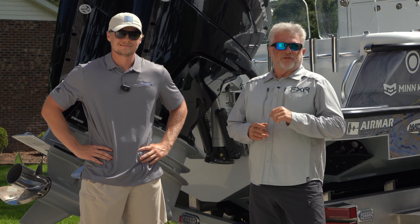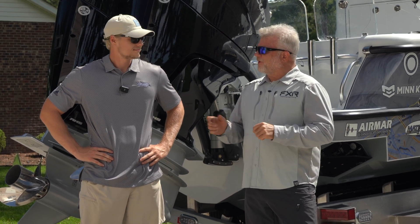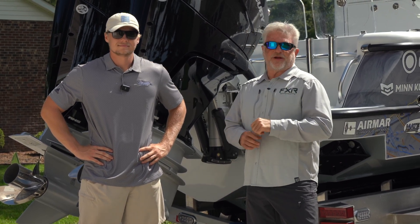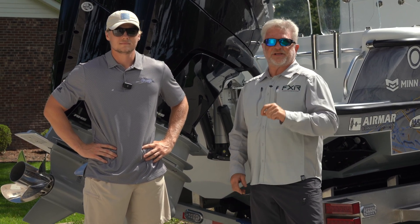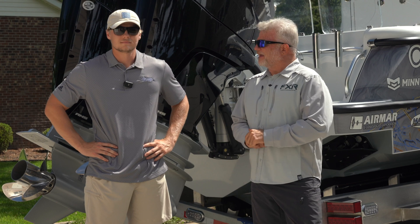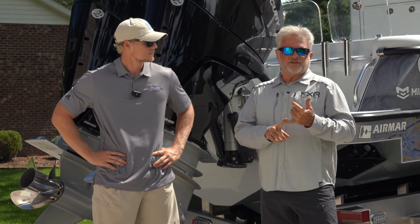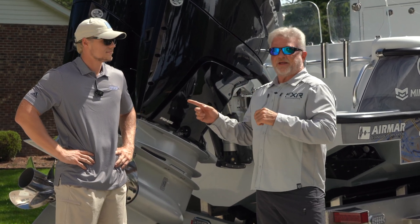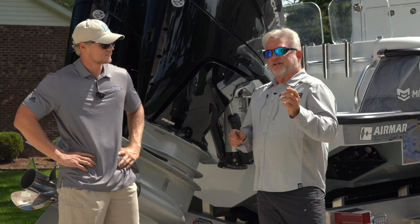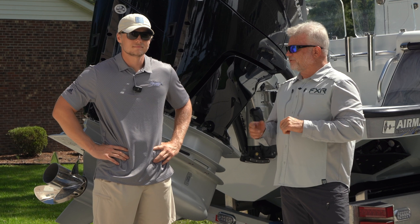Hey everybody, I'm Captain Mark Henderson with the Liquid Fire Fishing Team in Cape Carteret, North Carolina. I'm here with Logan Mason, the Service and Parts Director at Performance East in Cedar Point, North Carolina. Recently, I changed from the 400 L6 motors in Mercury to the brand new V10 400s, and Logan and his team assisted and took care of all of that transformation on our new Andros Offshore 32.